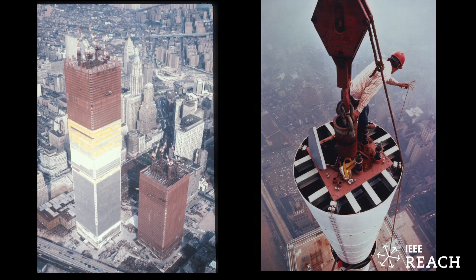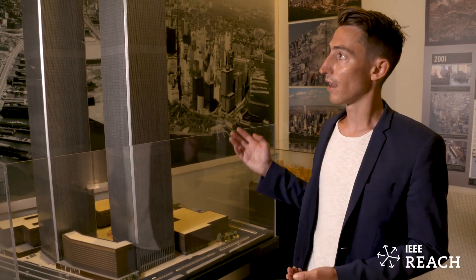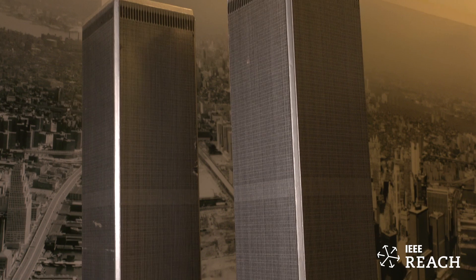There are only two existing presentation models of the Twin Towers, and one of them — the Yamasaki one; Minoru Yamasaki was the architect of the Twin Towers — we used to have here and now it's in the 9/11 Museum. It's about 10 feet tall. This other one was a Port Authority presentation model of them.